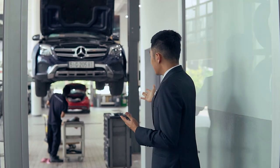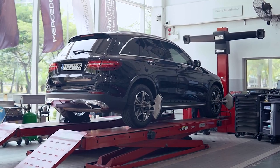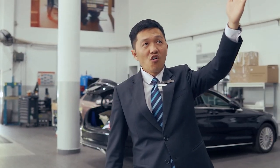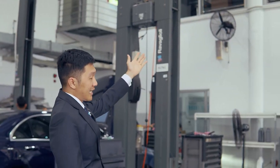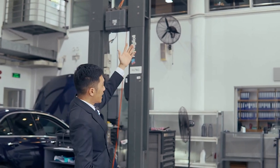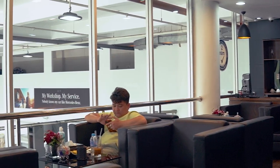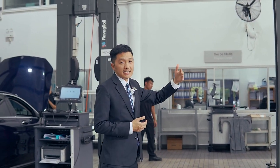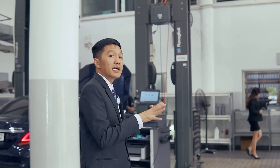Xưởng lúc nào cũng rất sạch sẽ, gọn gàng - đây cũng là một điểm mà khách hàng rất thích ở Bình Duy. Khu vực bên này là phòng chờ dành cho khách hàng. Các anh chị khách hàng khi đến bảo trì, bảo dưỡng có thể lên khu vực phía trên để uống cà phê, nghỉ ngơi, nằm thư giãn bằng ghế massage hoặc xem phim. Ngoài ra còn có thể nhìn thấy chiếc xe của mình đang bảo trì, bảo dưỡng và các kỹ thuật viên đang làm tới công đoạn nào rồi.